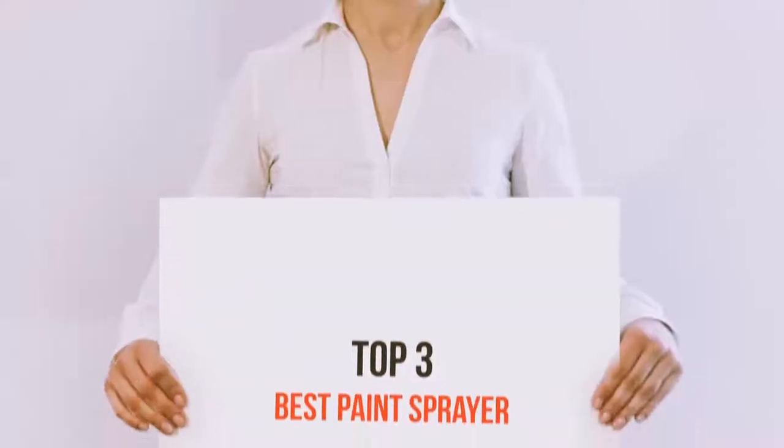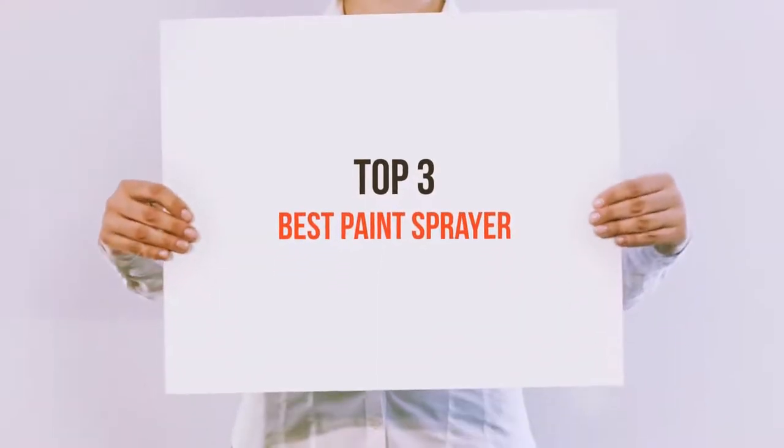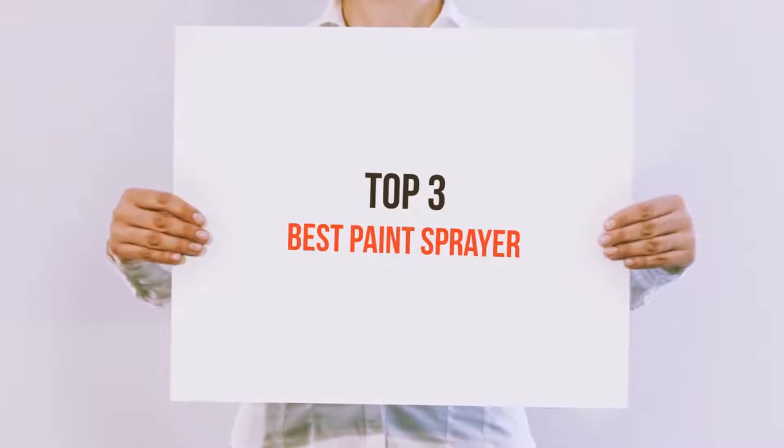Hi everyone, welcome back to my channel. Today I'm going to talk about the top 3 best paints.